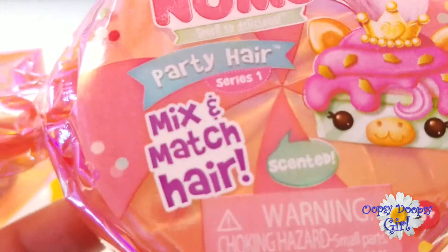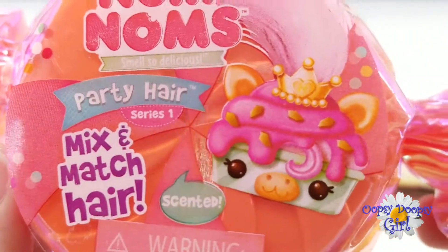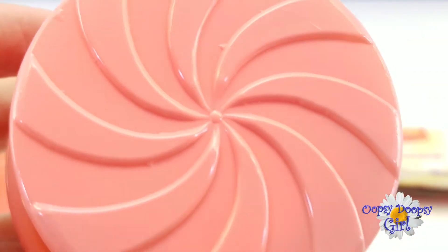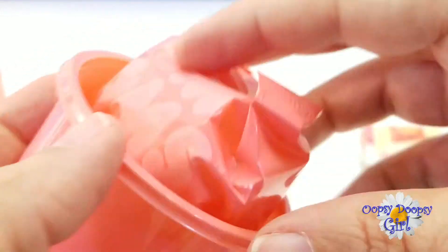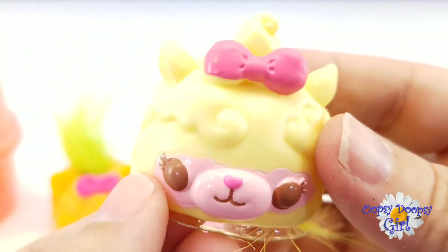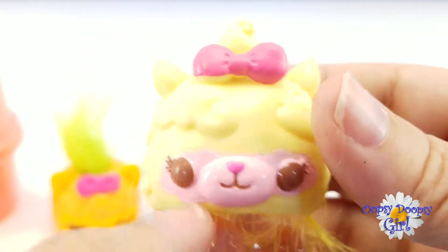And we just have one left — who do you think we'll find in this one? I love how the top looks like a candy swirl! We found the other cotton candy — we found the yellow one! This was Cora. She's so pretty!